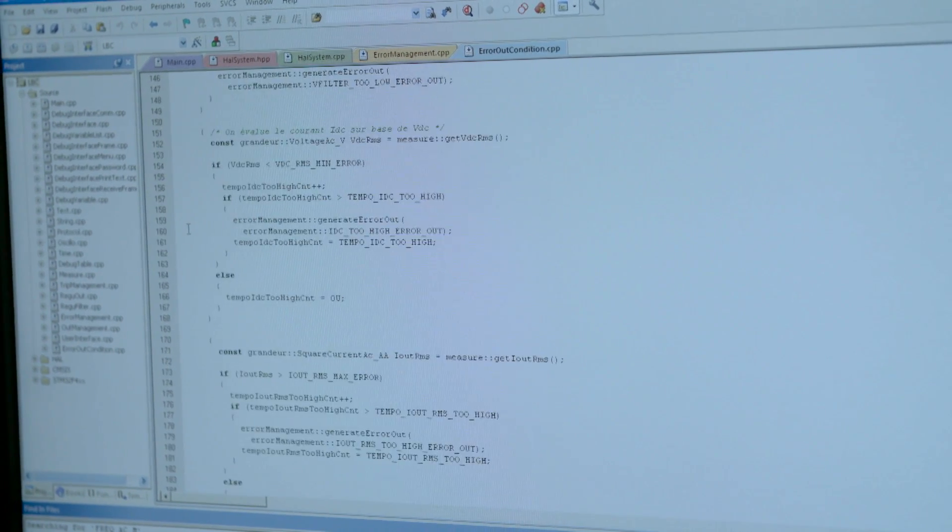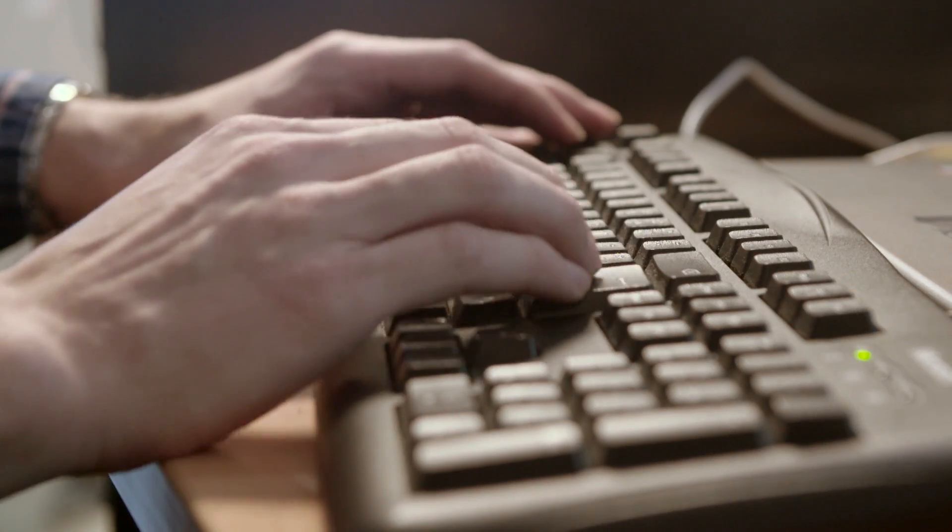As far as software is concerned, we had to develop new control strategies to control the new components, and that was quite difficult. If we want to reduce the size of an inverter, we have to do a lot of calculations very fast with limited processing power. So we had to optimize all the algorithms.